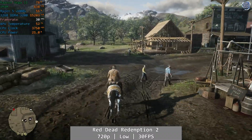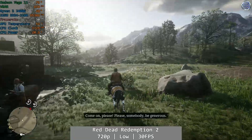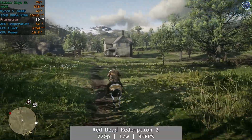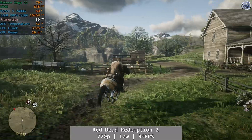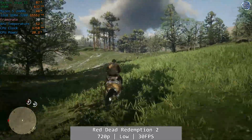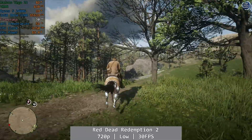Red Dead 2 is where we start to see the limits of the Vega 11. At 720p low and capped to 30fps, the Vega 11 just about delivered 30fps even in towns, but as you can see from the footage, it really isn't looking great. Red Dead 2 is, in my opinion, one of the best looking games ever made, and to get it to run on the Vega 11 you really have to aim low, which takes away something from the game. Sure, it runs — and if your graphics card crapped out and you had to use the Vega 11 for an evening you could manage — but I certainly couldn't play like this for extended periods.